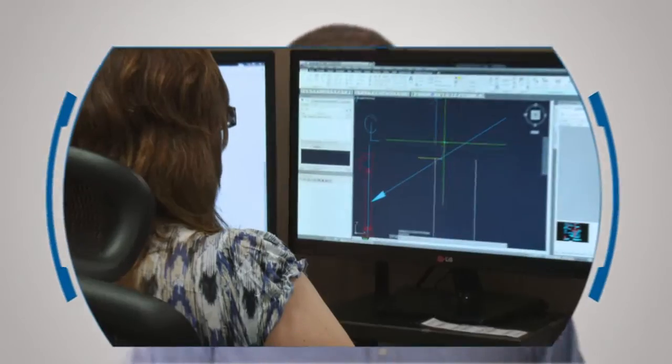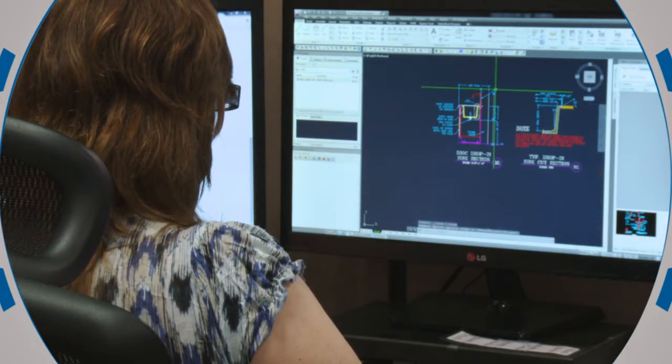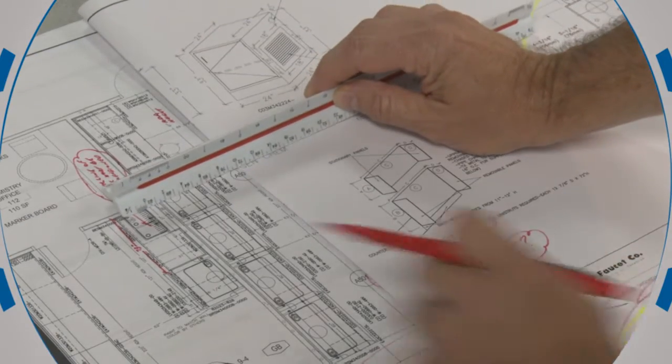VWR's CAD specialists create lab plans that maximize space utilization and comply with industry guidelines. They produce custom plans for optimal ergonomics, use of space and safety.